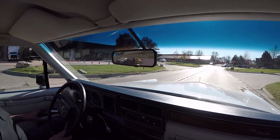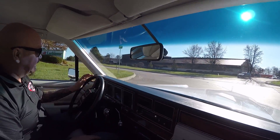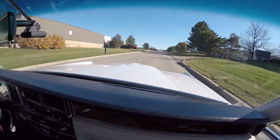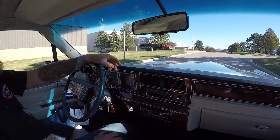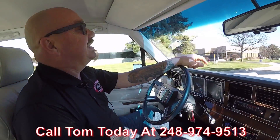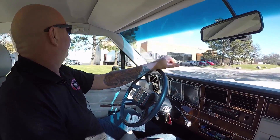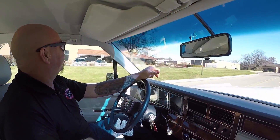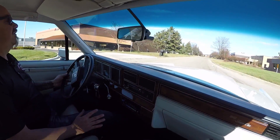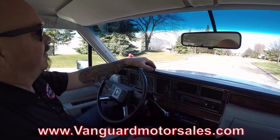I'm going to roll up the window here — the electric seat controls are actually on the armrest there. Now at Vanguard Motor Sales, we can ship this Lincoln anywhere in the world. This thing is just smooth as can be. Just give Tom a call at 248-974-9513 — he'll tell you just how easy it is to park this dream in your drive anywhere in the world. And if you need help with financing, we've got that covered for you too. We've got two different bankers we're working with right now. They can hook you up with financing with about a 15-minute phone call. Or if you'd like to fill out an app online, go to our website at VanguardMotorSales.com — there's a tab right there, you can fill out an app right online.